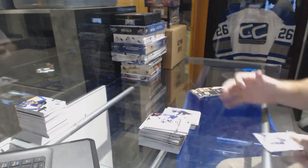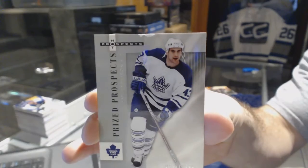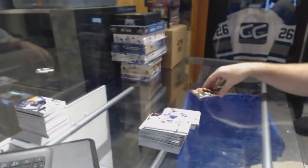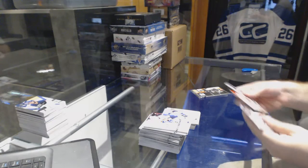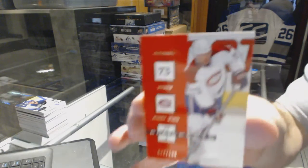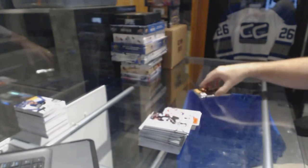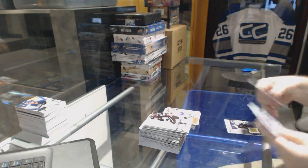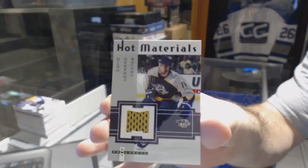Another slightly damaged top, but for the Maple Leafs, 99 of something — J. Harrison. We've got a red base parallel numbered to 100 for the Montreal Canadiens — Michael Ryder. And we've got a hot materials for the Nashville Predators — David Legwand.